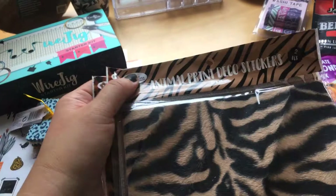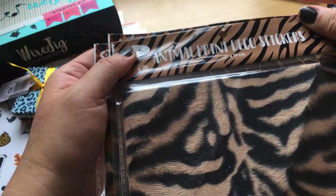Then I found this one — they call it animal print deco stickers. You got the lion one, the giraffe one, the cheetah, and I got another cheetah one. The makeup organizer was 1.99 euro.